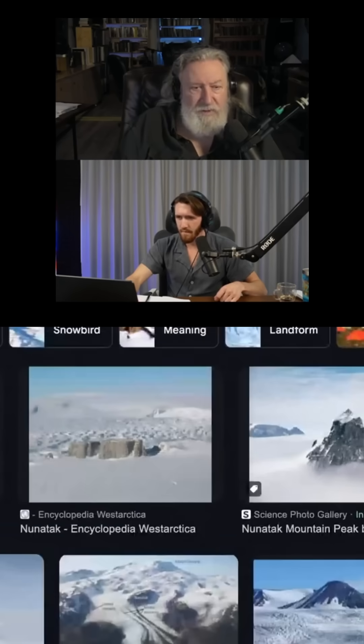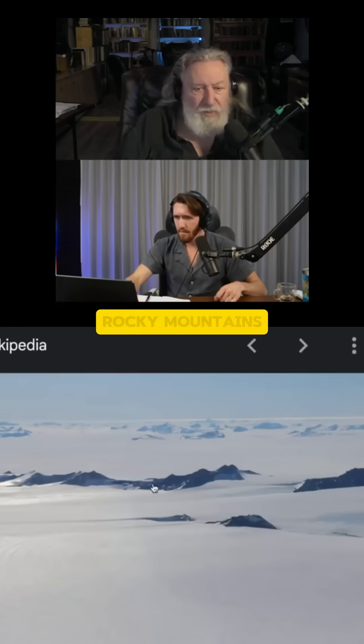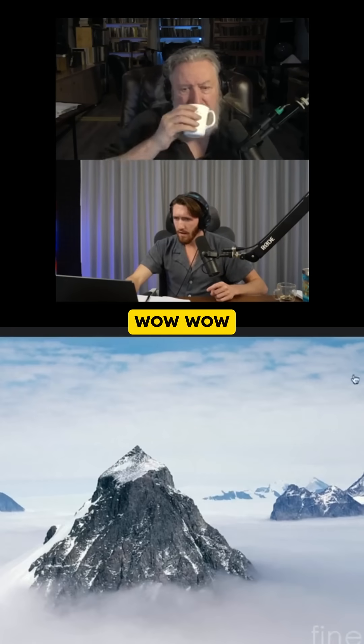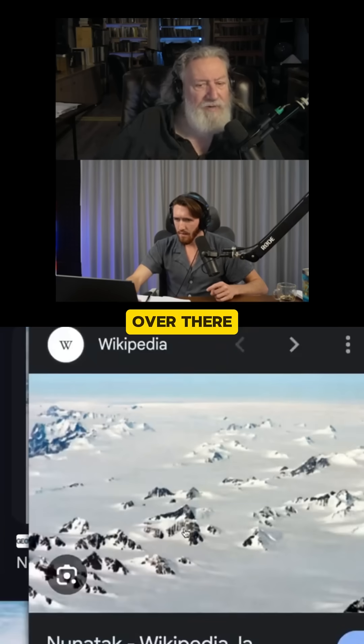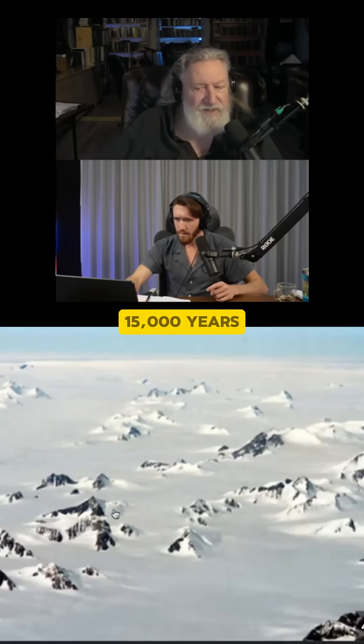What we just looked at — Mount Robeson — it was a Nunatak, a Nunatak. That's what British Columbia and the Rocky Mountains looked like at the end of the last Ice Age. Wow. Wow is right. The one you're hovering over there, right there — that's probably exactly what it would have looked like from the air 15,000 years ago.